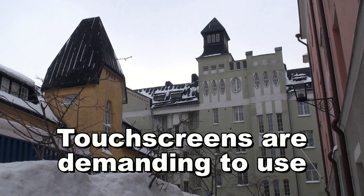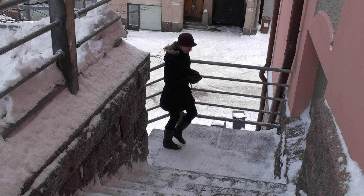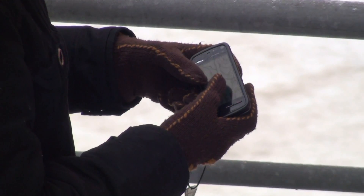Mobile phones with touchscreens have become very popular. Many users who bought a new phone noticed that it's difficult to use the phone when walking or doing something else at the same time. If you want to reply to an SMS, you have to stop and pay all your attention to using the device.